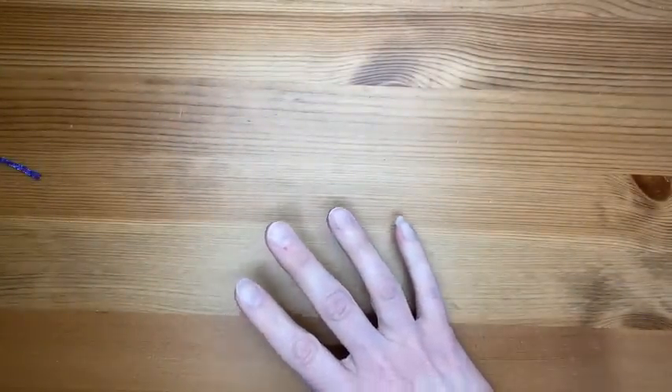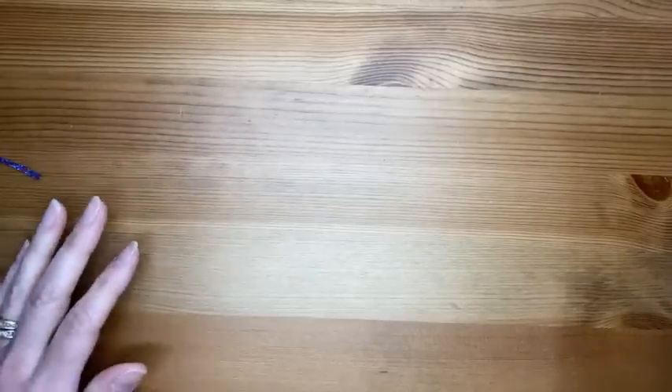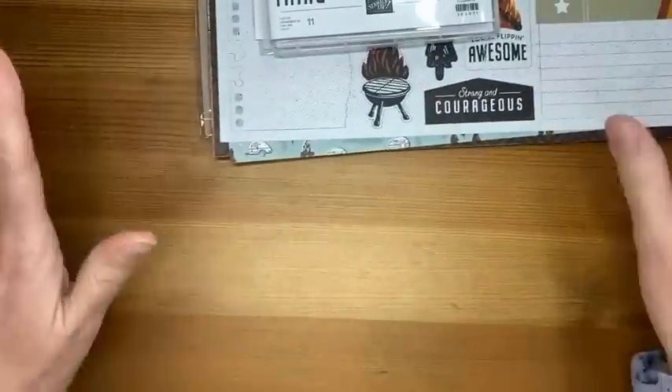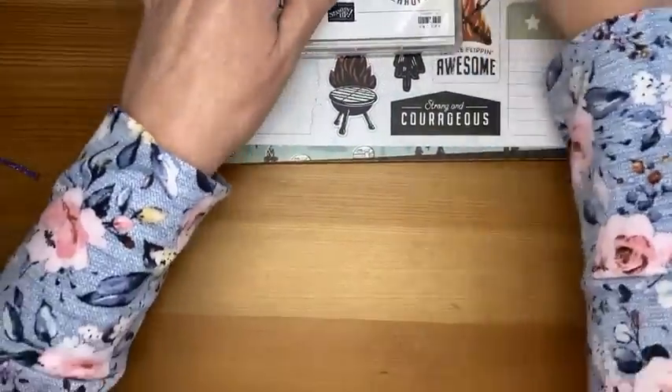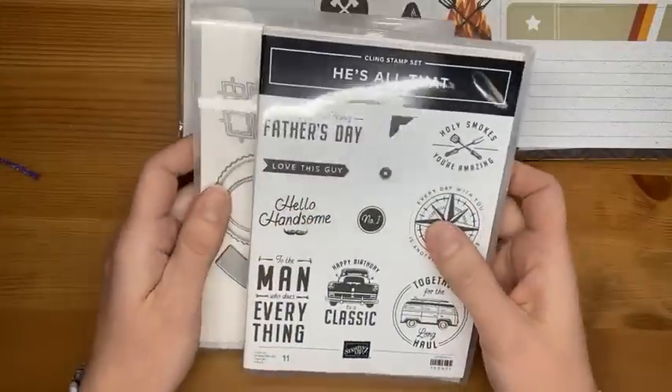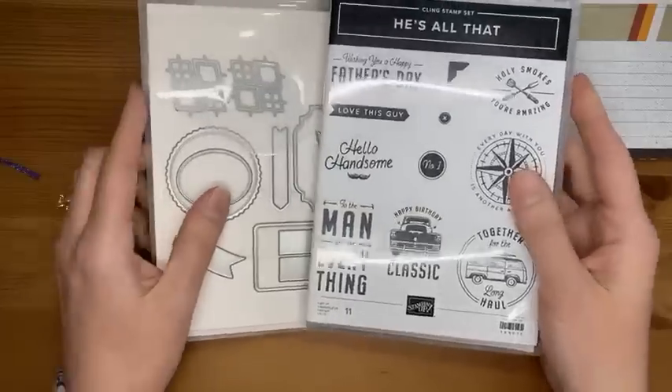That is all the new in-color stuff — there are some things in the suites that are new in-colors as well. It was an expensive day on Friday but all good — lots of new things!